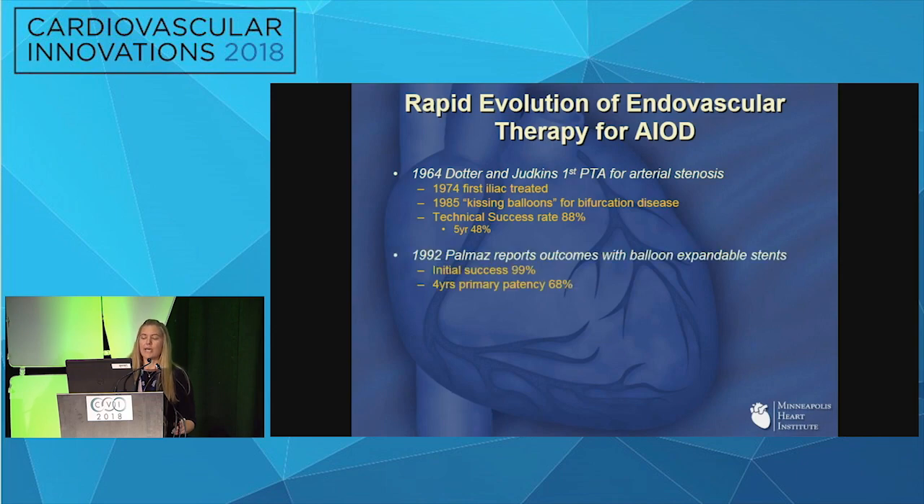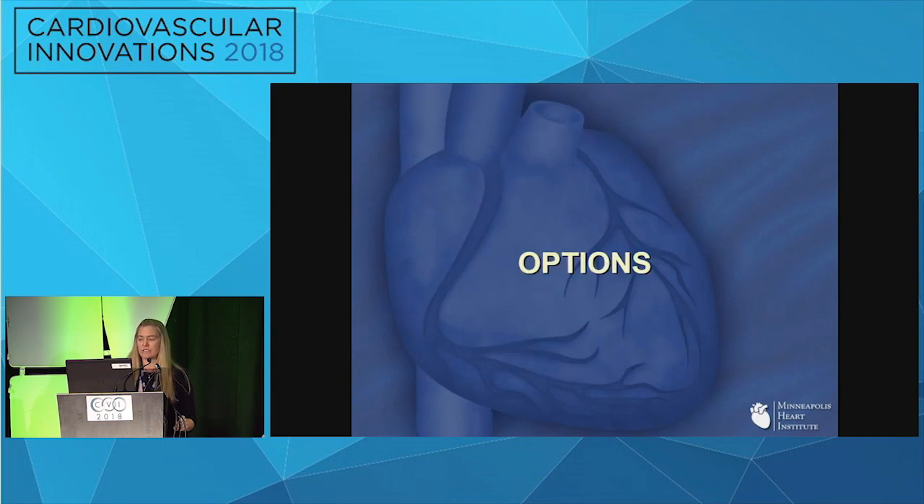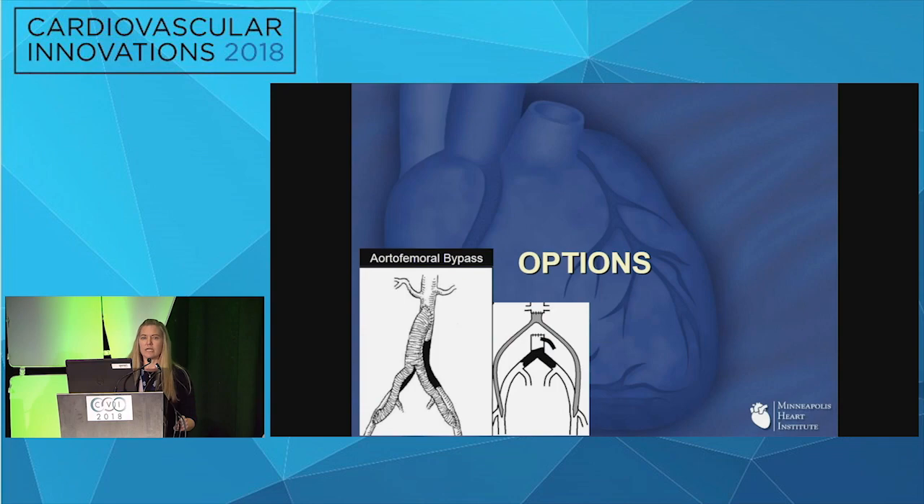They then moved to balloon-expandable stents, which improved patency but not yet enough to compete with open therapy. They then explored self-expanding stents, especially for the external iliacs, defining where each type is best used. In 1998, the Dutch Iliac Stent Trial solidified iliac stenting as valid therapy with good clinical success rates at both two and five years.